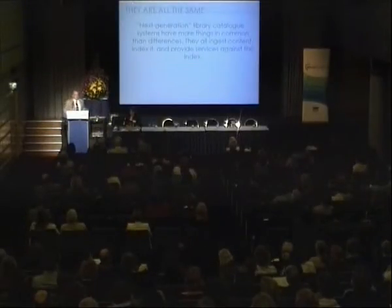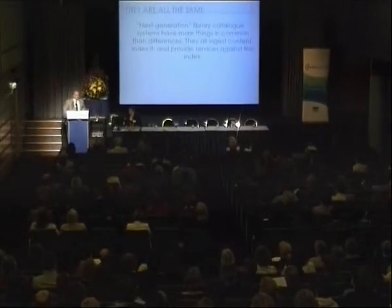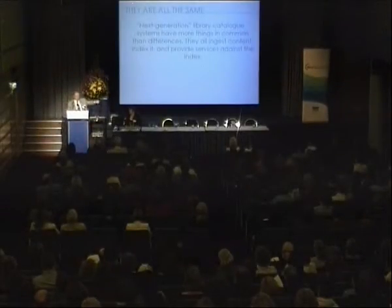What are some next-generation library catalog application type of things that you folks know? Name of a product. Primo. Another choice. Aqua Browser. Encore. That's only three. And Deca. And then we might have XC. We might have Viewfind. There's Blacklight that comes out of the University of Virginia. There's a number of these things. And then another one that you might pop in there would be Evergreen.